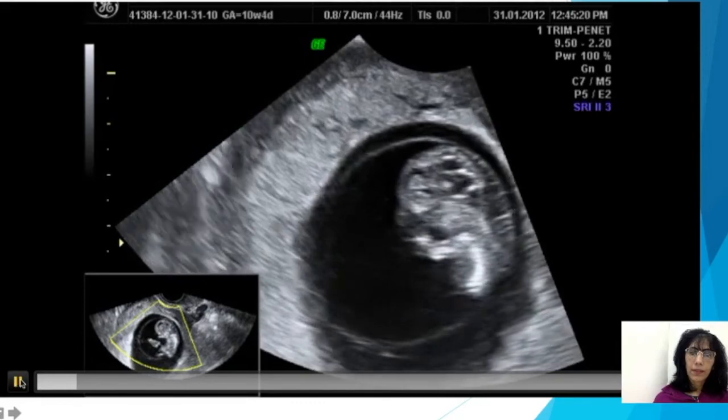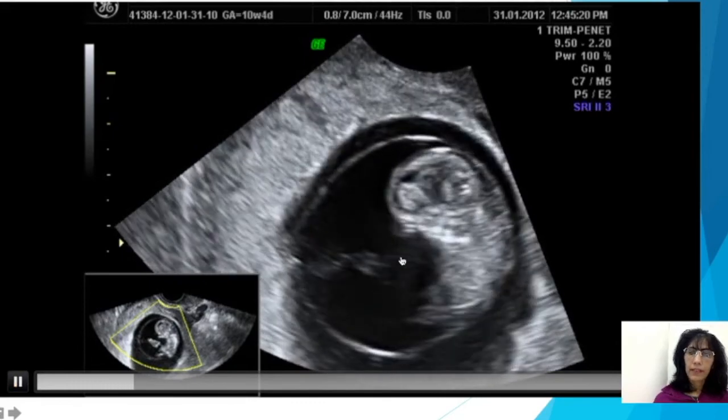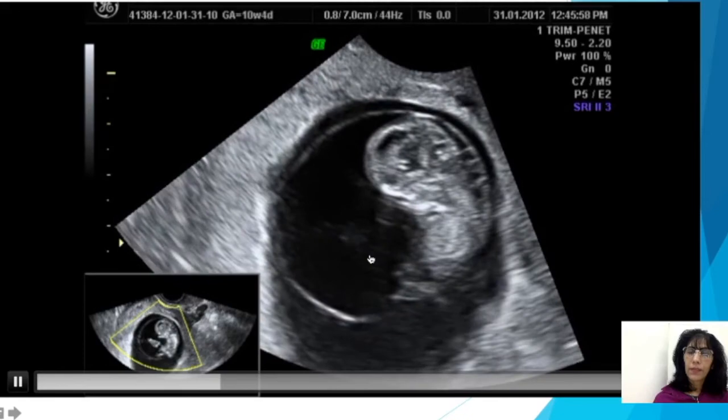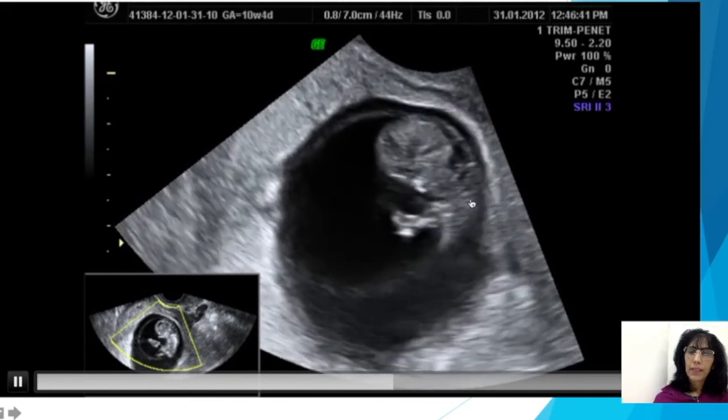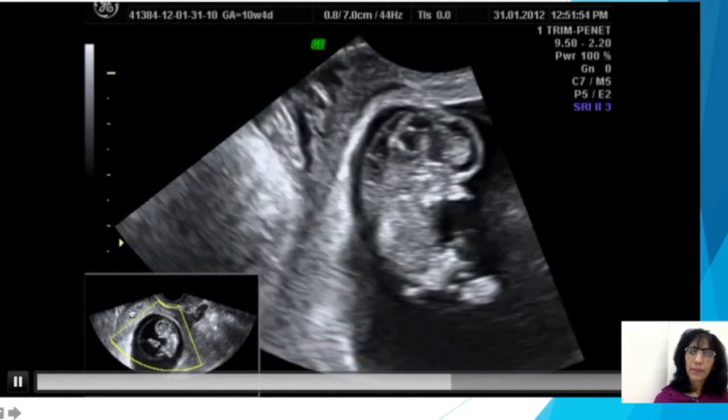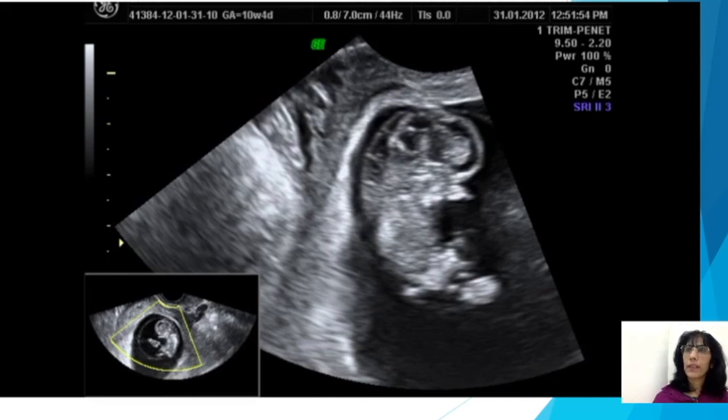Now in the video of this same case, you can see the cord showing a bright and thicker area at the base. In addition, this case had something else — you can see the nuchal translucency is not only increased but there are septations in it. This definitely raises our suspicion and risk for chromosomal anomaly, and this patient definitely requires a follow-up scan. That is what physiological herniation is, and I hope this is beneficial to you.